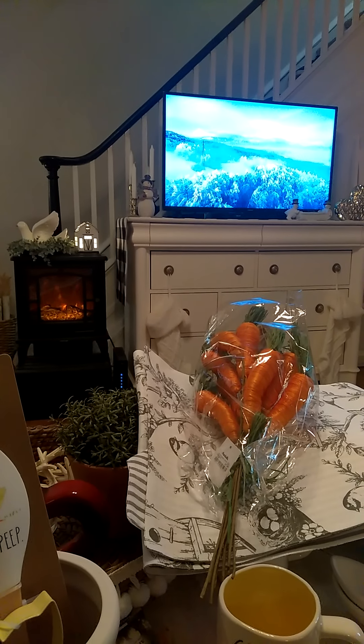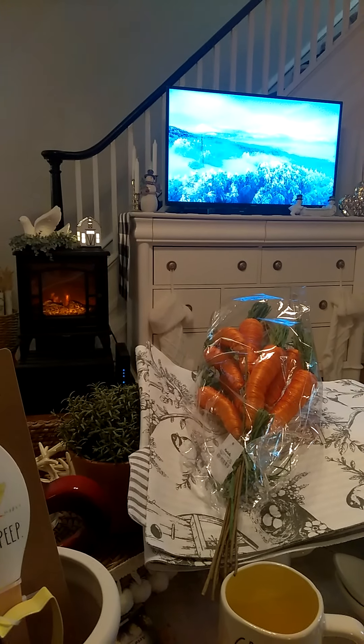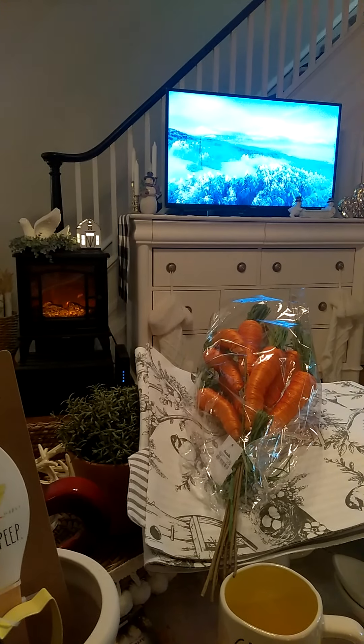Good afternoon, Decorating Buddies. How are you, my crafting friends? Spring is around the corner. It's snowing out, which is beautiful — snow-covered trees and bushes and lawns and steps, sidewalks, cars. It's pretty, but spring is around the corner, and I have removed all the Valentine's Day stuff, and I think I'm going to decorate for spring a little earlier this year.